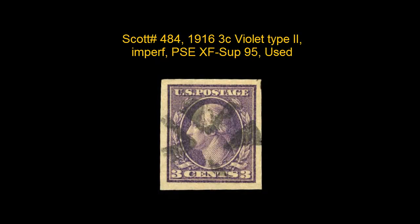Here is Scott number 484, 1916 3 Cent Violet Type 2, Imperf, PSE, XF Superb 95, used, well centered with excellent color, neat black crossroads cancellation.